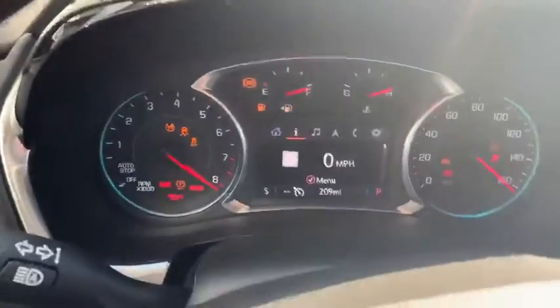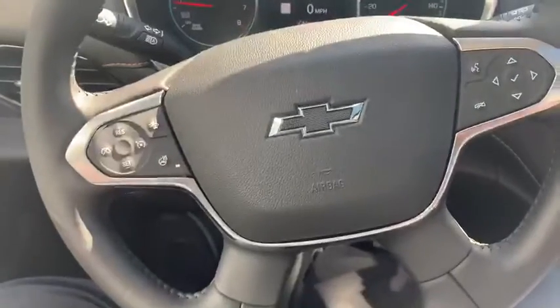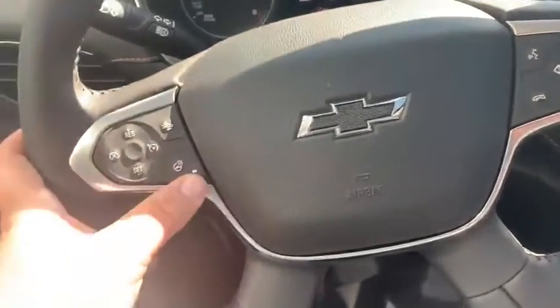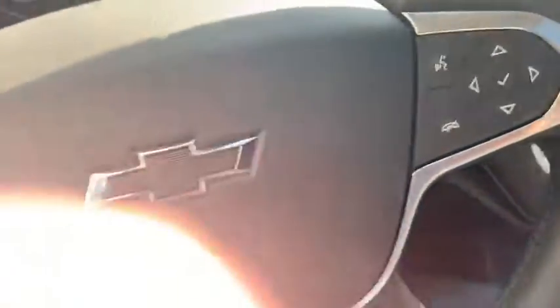Take a seat and you have a nice push button start — let me start the vehicle up for you. This does have a lot of features: you can see the heated steering wheel, adaptive cruise control, and voice recognition.